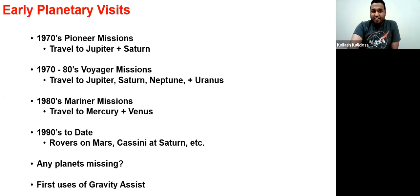We've had different planetary visits before through various missions. We had the Pioneer missions in the 70s focused on Jupiter and Saturn, then the Voyager missions went as far as Neptune and Uranus. We had the Mariner missions in the 80s which went the other way — Mercury and Venus. In the 90s we had a whole lot of other missions focusing on Mars and Saturn. Pluto was one of the main planets not getting any coverage, so New Horizons was one of the first missions to use gravity assist from Jupiter to reach Pluto.